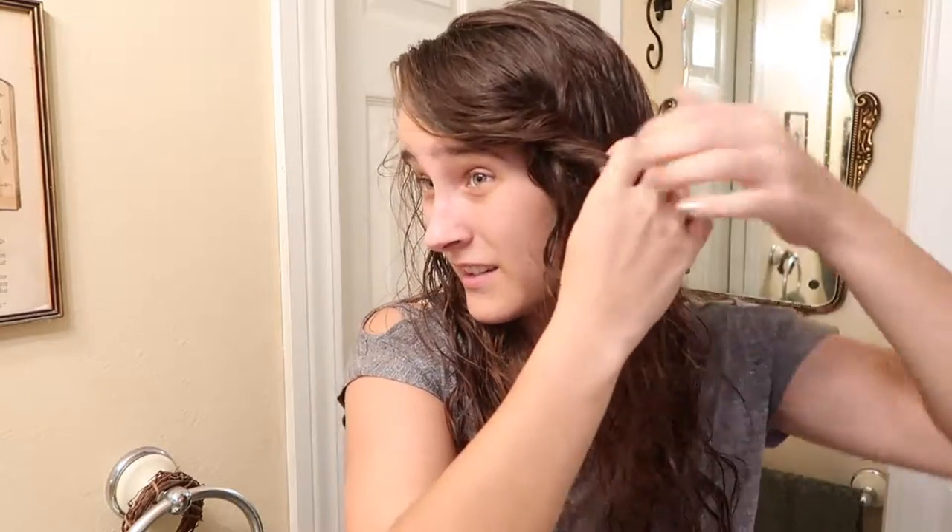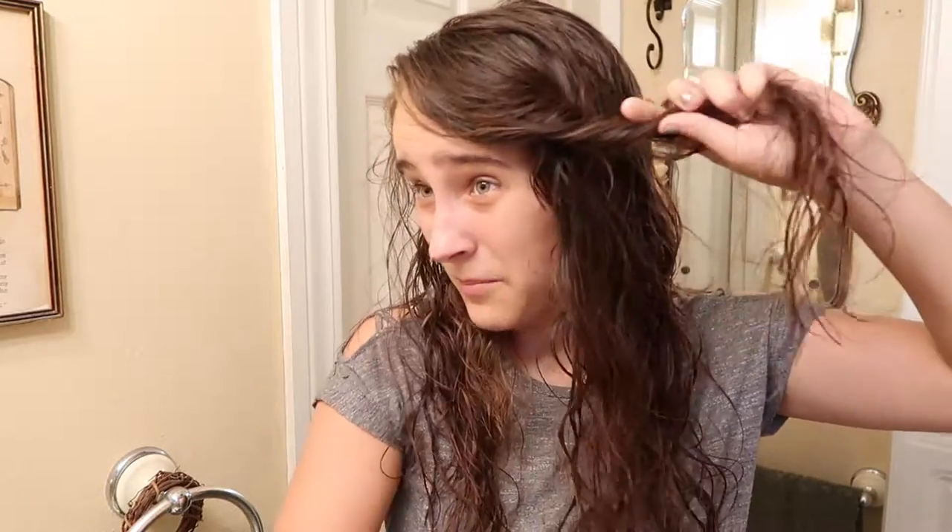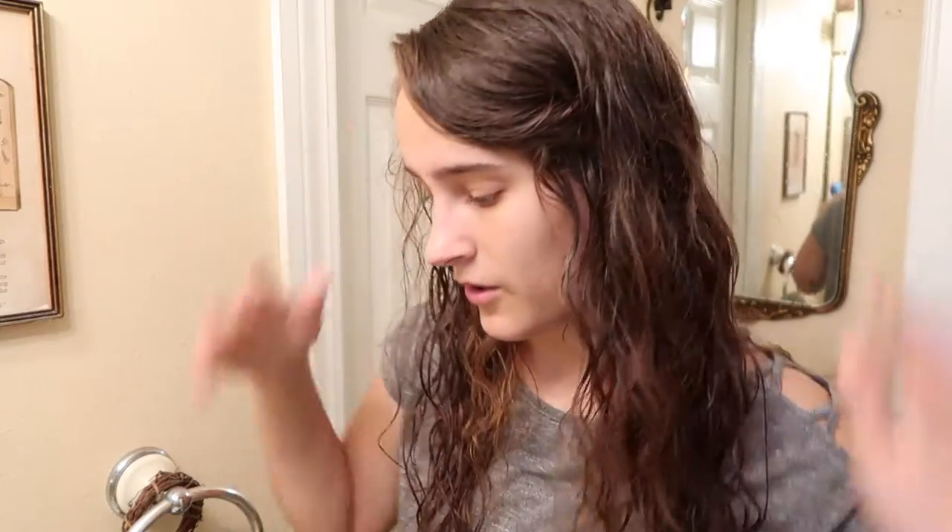I guess we should figure out what part I'm doing today. Gotta scrunch it up, make it look real good. Take these bangs back a little bit — and by bangs, I just mean long layers, because this girl doesn't have bangs anymore. Close enough for government work.